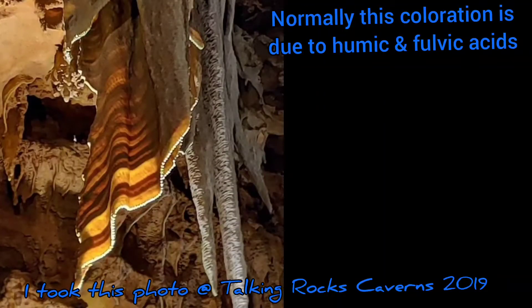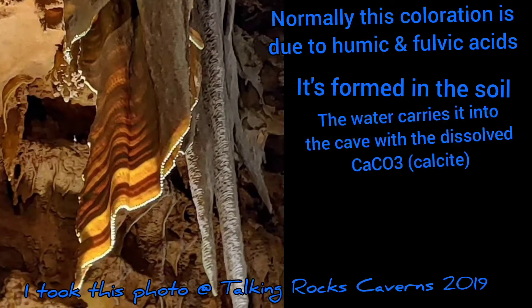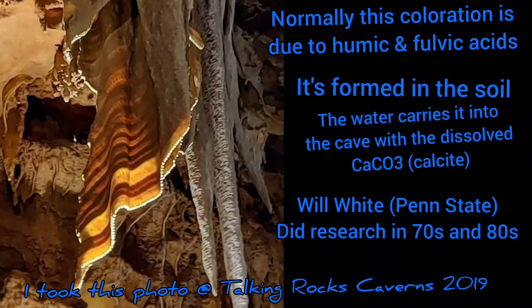Usually this coloration is due to humic and fulvic acids. It's actually formed in the soil and comes through with the water as it moves to the cave. Will White of Penn State did this research back in the late 70s and 80s.